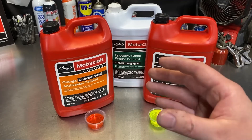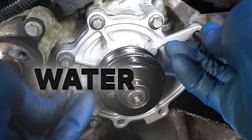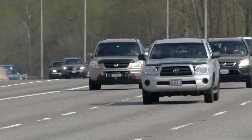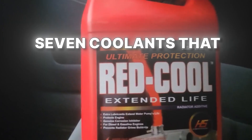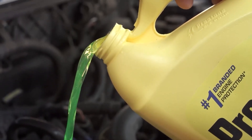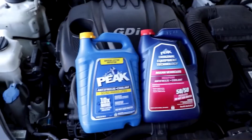They might look the same, but if you mix them, you will get a thick, corrosive sludge that clogs your radiator, kills your water pump, and cooks your engine. Most drivers have no idea they've already made this mistake. In the next few minutes, seven coolants that destroy your engine are revealed, and find out which three do a good job and work for your car. Let's start with the ones that turn your cooling system into a ticking time bomb.